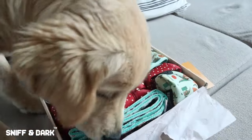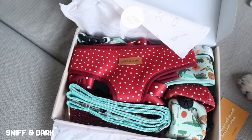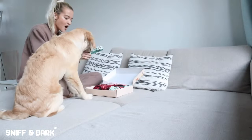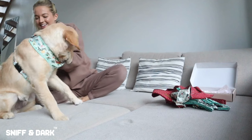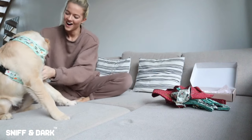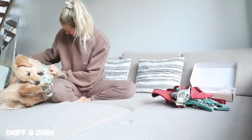Look how cute! The harnesses and leads that Simba is wearing are all from Sniff and Bark, and honestly they are amazing. Look at you — oh my gosh, you look so handsome! Simba responds really well to being in a harness when he's on his walks.